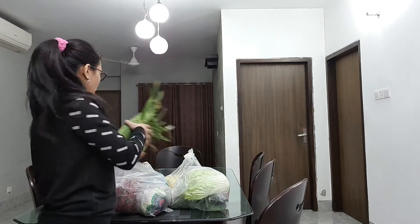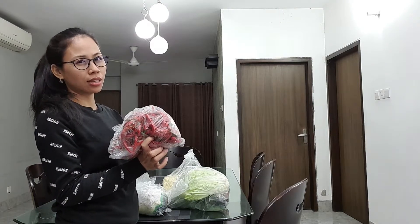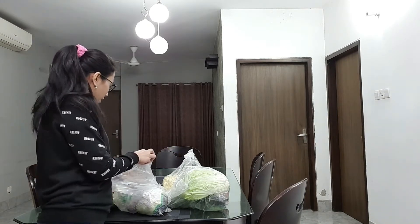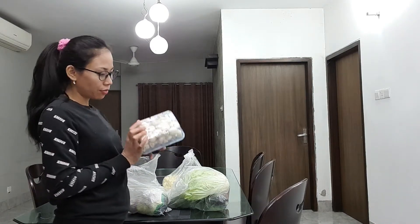We bought this red chili originally to make hot sauce — yeah, I'm going to make a chili sauce. And then we also got fresh mushroom.